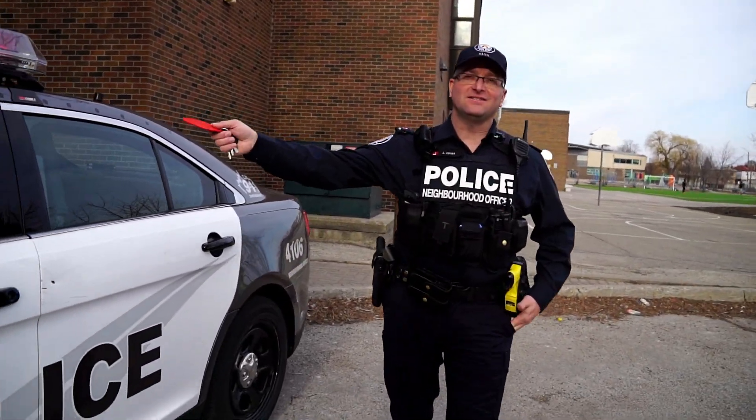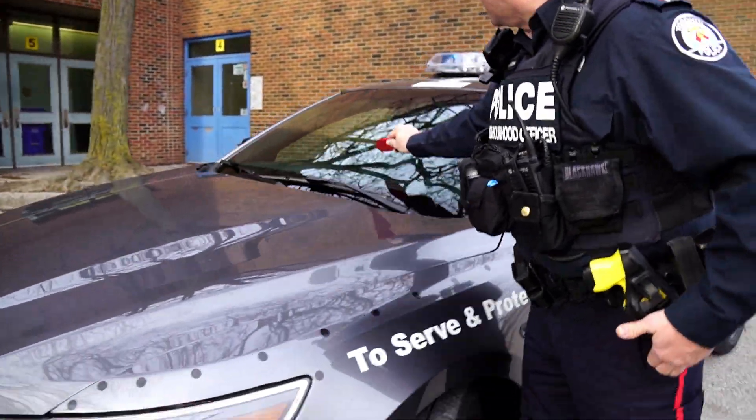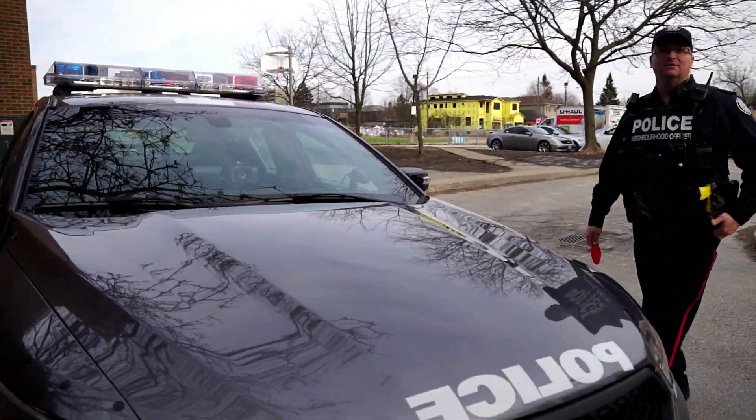Every time we activate our lights or hit our siren, our camera comes on automatically. So it's on right now — you're being recorded.